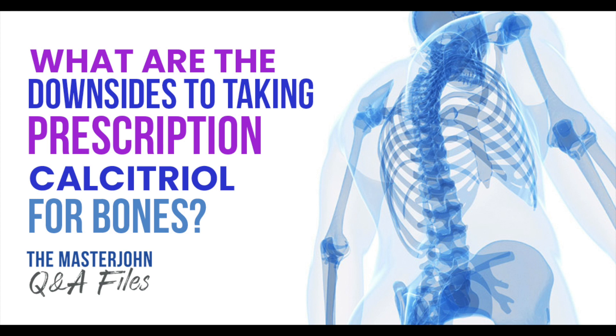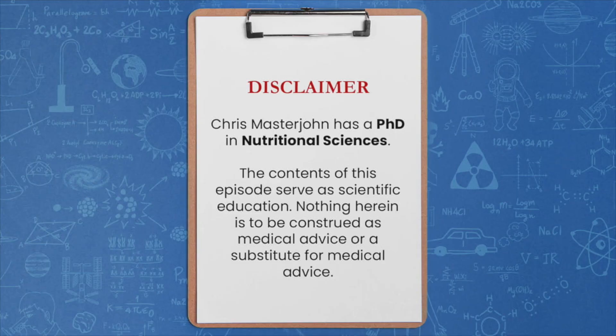Heather Chandler asks: what potential downsides would you expect from using prescription calcitriol to increase calcium absorption and bone mineral density?